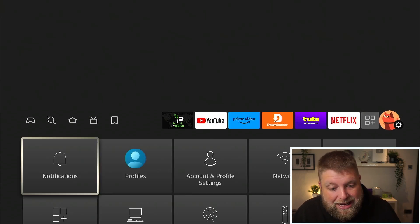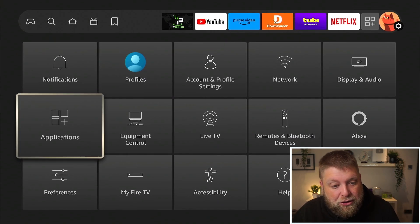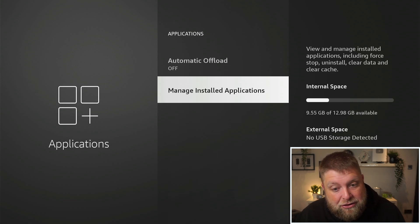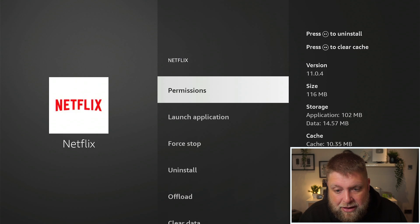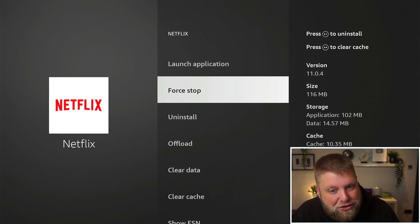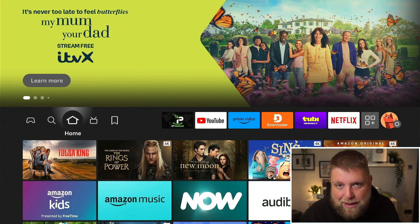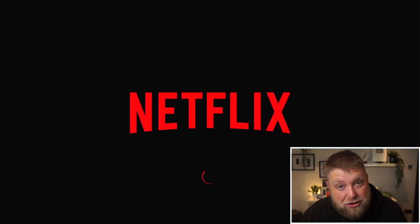If you don't want to do that, go to Settings on the far right, go down to Applications, then down to 'Manage Installed Applications', and find Netflix. You can Force Stop it — this will completely close the app and stop it running in the background. Be careful what you're clicking here, make sure it's just Force Stop. Once we've closed the app correctly, when you open Netflix it's going to launch fresh.